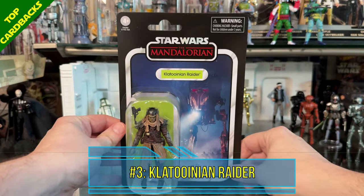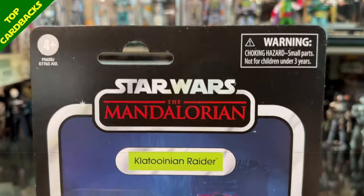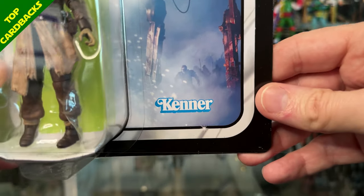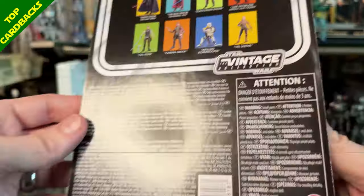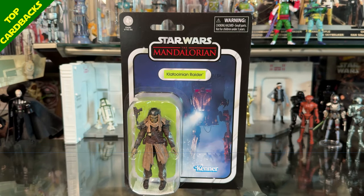At number 3 I chose the Klatooinian Raider card back from the Mandalorian. That image of the AT-ST lighting up with those red glowing eyes was one of my favorite images from Mandalorian season 1 — it bursts out with a spotlight, which was so cool to see on the card back. It is VC 266. It is a little dark since it was a night scene, but it's just so cool with that spotlight, the red glowing eyes, and the Raiders running at the bottom. An action-packed card back with really cool imagery.